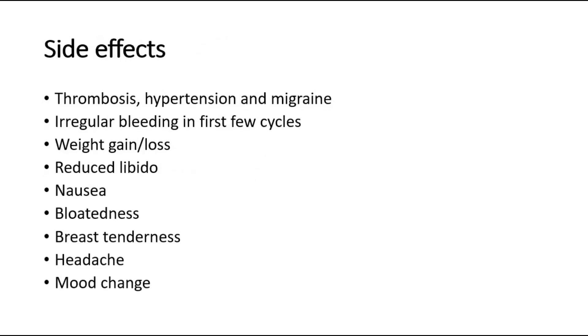Some of the serious side effects of COCP are thrombosis, hypertension and migraine. If these conditions are suspected, then the pill should be stopped. There are some minor side effects which include irregular bleeding in the first few cycles, weight gain or weight loss, reduced libido, nausea, bloatedness, breast tenderness, headache and mood change. However, most of these symptoms do not persist after the first three months of use.